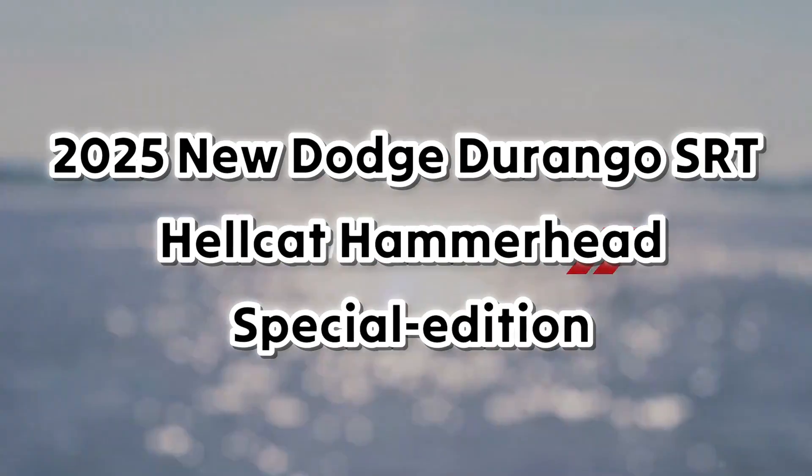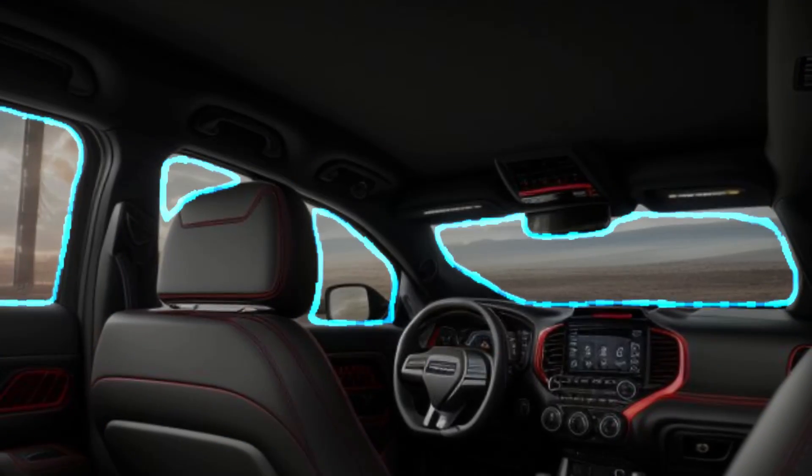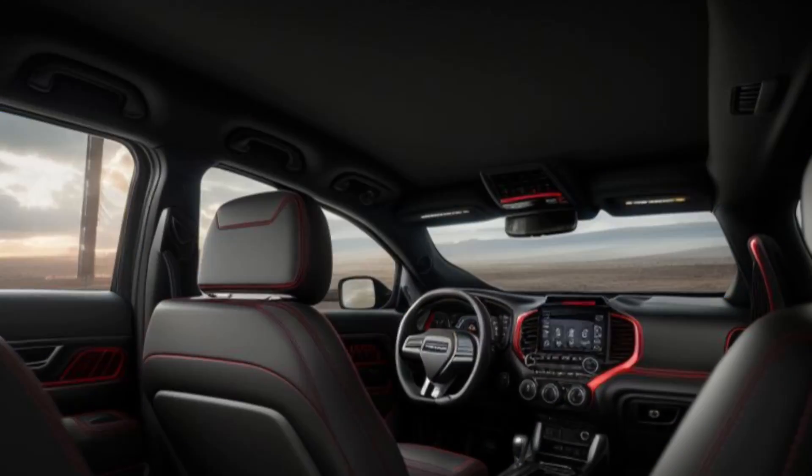The Hammerhead version promises to deliver even more performance, exclusivity, and attitude. Let's take a deep dive into what makes this 2025 Special Edition stand out.